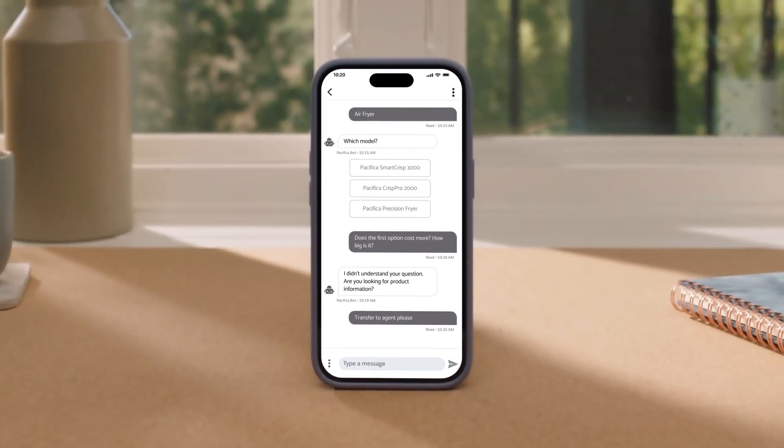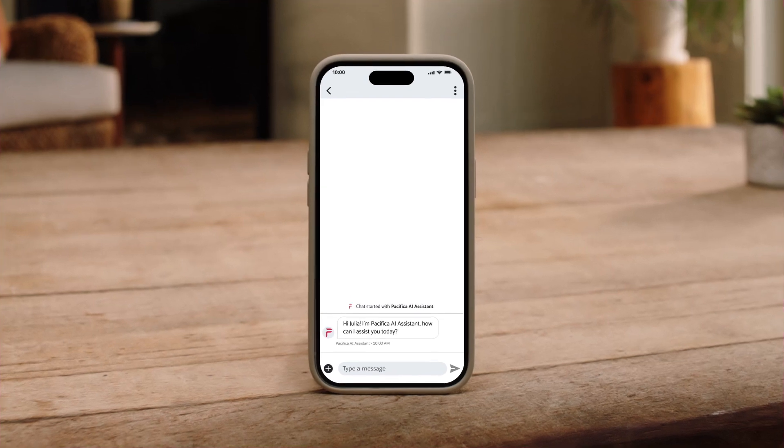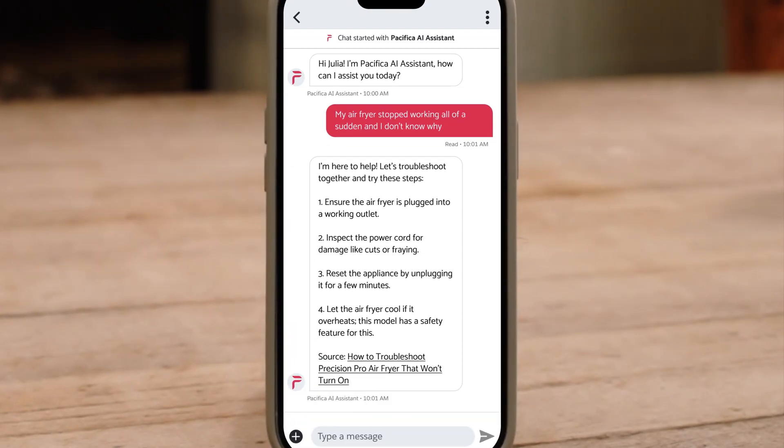It's time to take these experiences to the next level with Einstein Service Agent. Einstein Service Agent generates personalized troubleshooting techniques in your brand's voice based on the customer's purchase history and company knowledge articles.